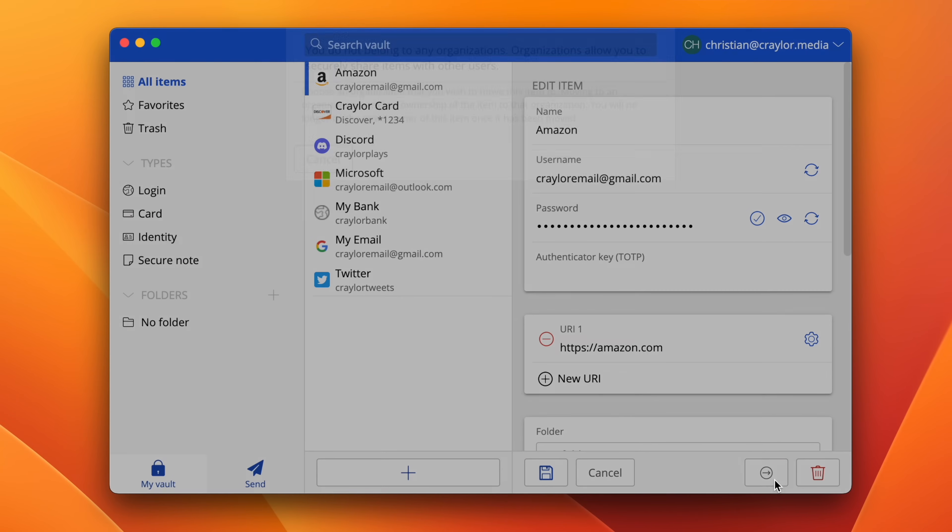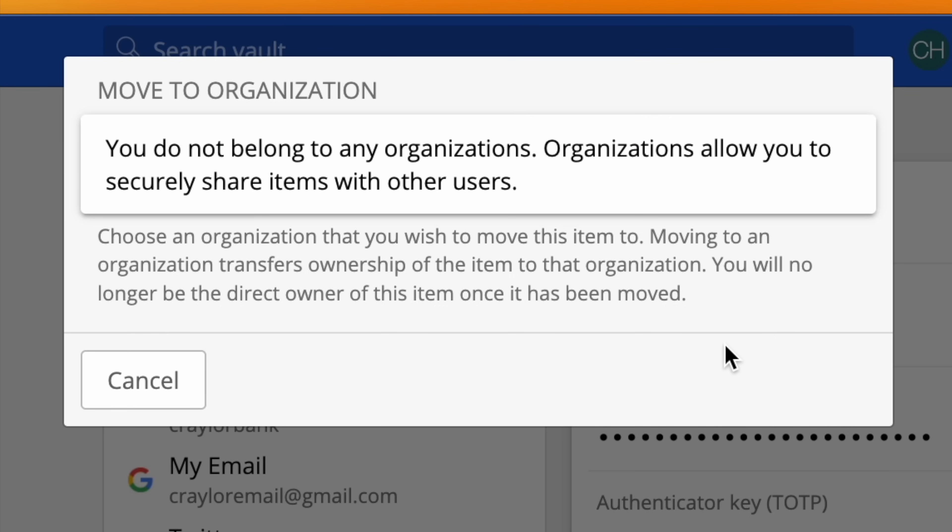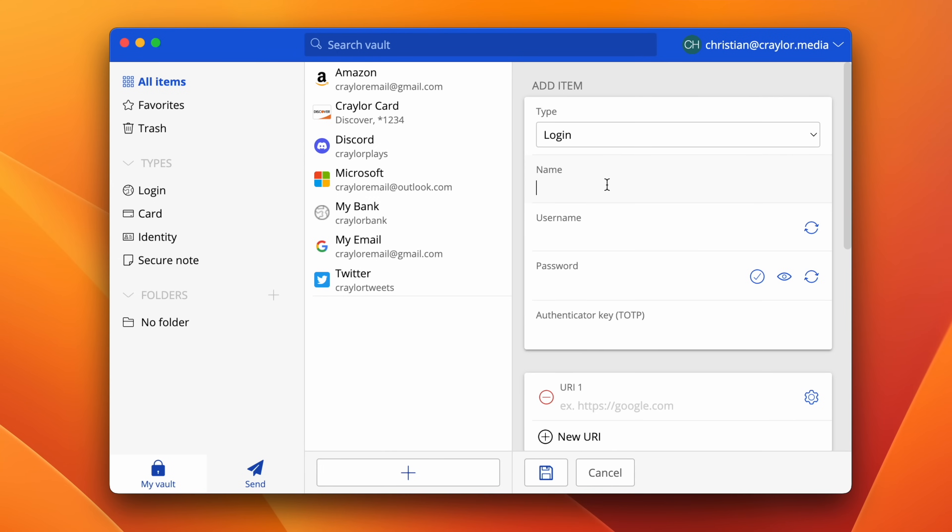My big gripe with Bitwarden is the restrictive sharing. There's no way to add a public link to share with somebody, and there's no way to just type in someone's email and send the item to their Bitwarden account — they have to be located in your organization, which could be a family plan or a team plan. They don't really define exactly what an organization is, and this is not a good design. But if you need a free password manager, Bitwarden is the obvious choice, and it may not be worth paying for a password manager unless you need the advanced features other platforms offer.